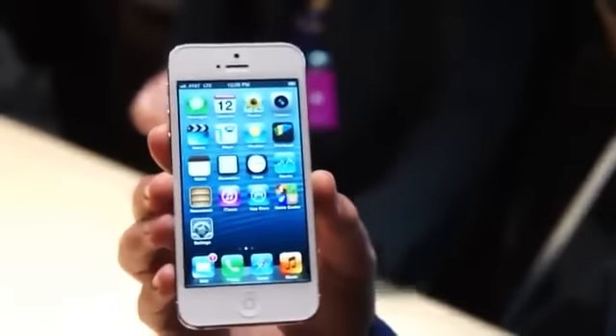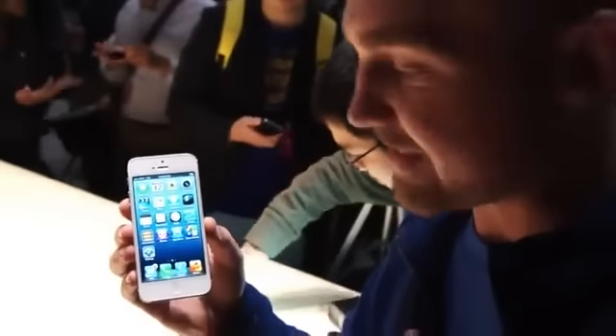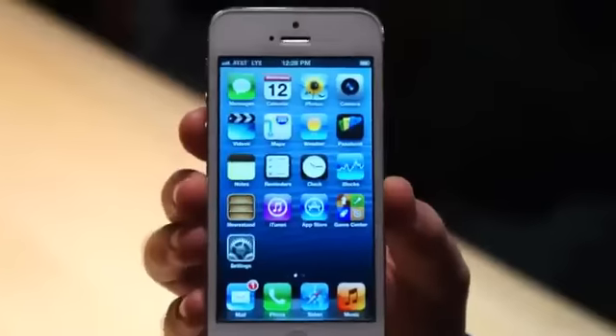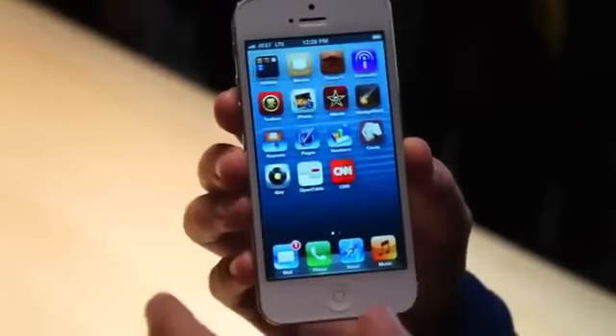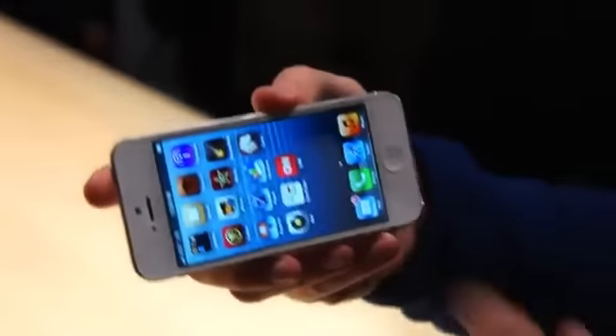Hey, this is Darren here with Engadget. We are looking at the new iPhone 5. This is running iOS 6.0. You'll notice an extra row for apps down here at the bottom — it's because the screen is a bit bigger. There's a 1136 by 640 display.